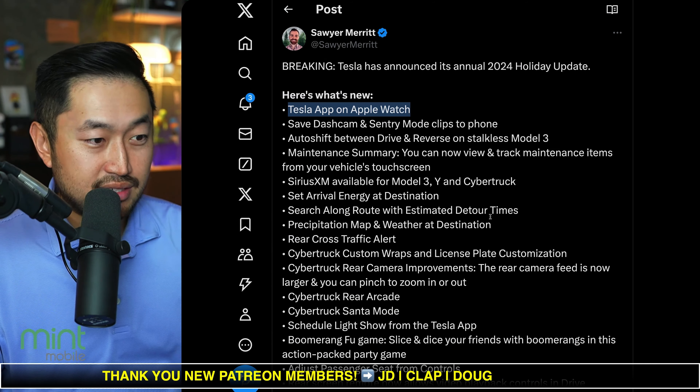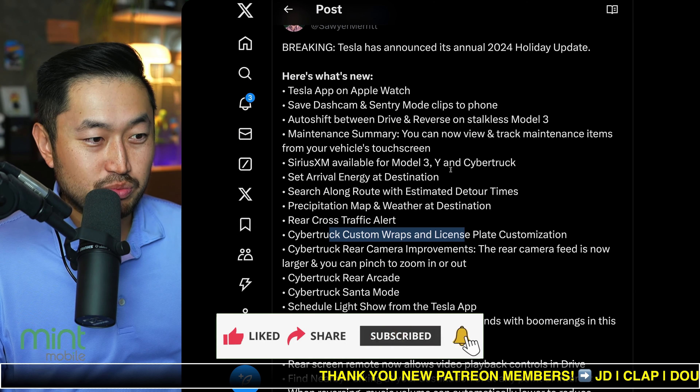There's a massive list here and I think a lot of it is good. I really like the precipitation map with weather and rear cross traffic alert — I think that's great. You can also do custom wraps within the UI for the Cybertruck, which is really nice as well.